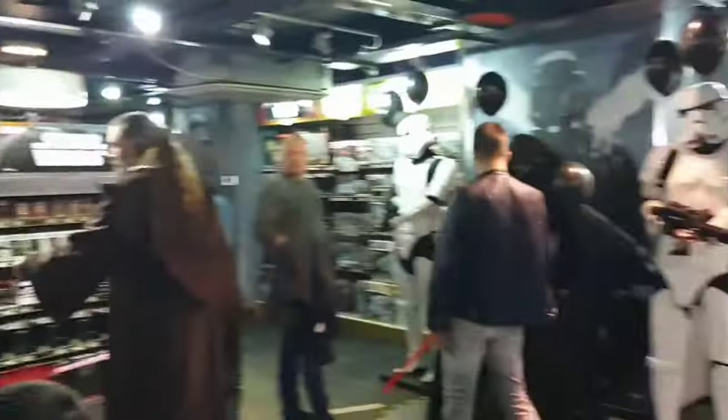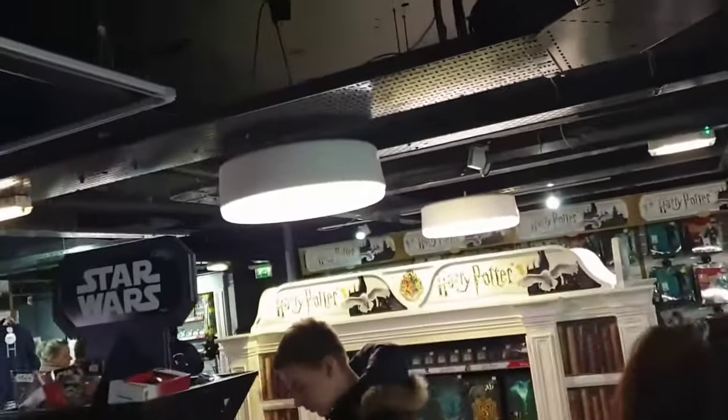Down in the basement there are scenes of Harry Potter and Star Wars, and you can also buy toys of them in there.